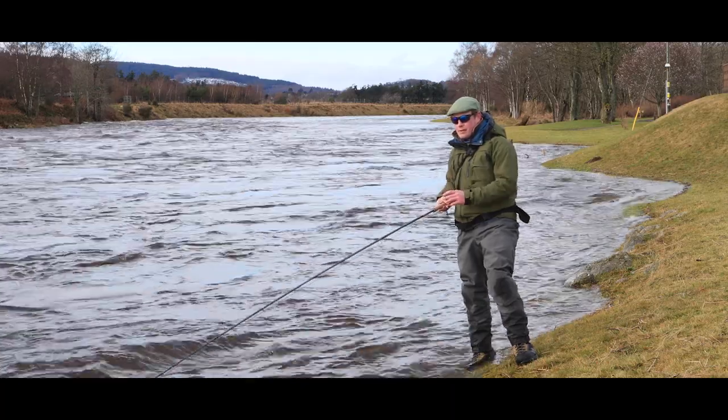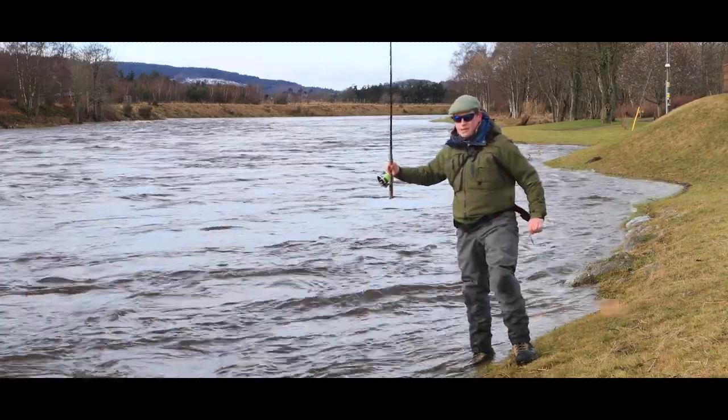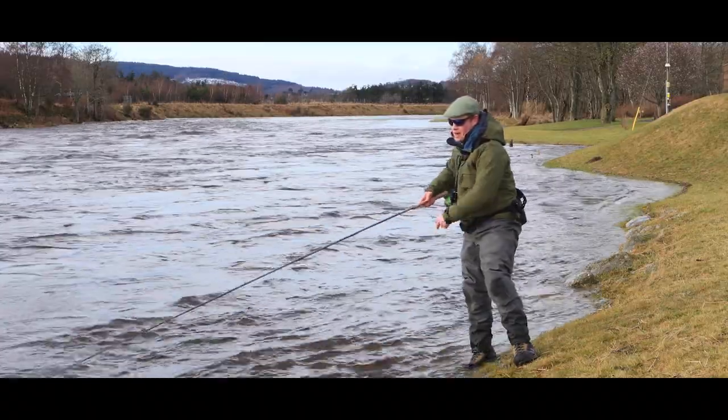The river's quite high and it's quite angry, but there is a nice bit of soft water down the inside edge. So what I'm fishing is a full sinking line. I've got the GDC sink 3-4 with a heavy tube.